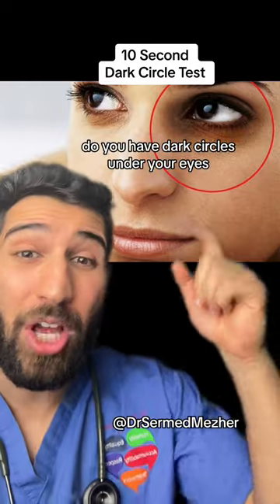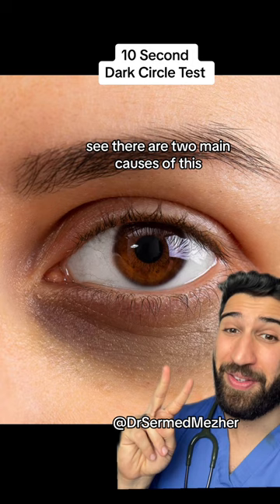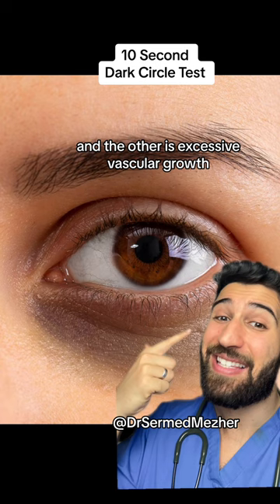Do you have dark circles under your eyes? Do this test to figure out what the cause is so you know how to treat it. There are two main causes: one is excessive pigmentation, and the other is excessive vascular growth.